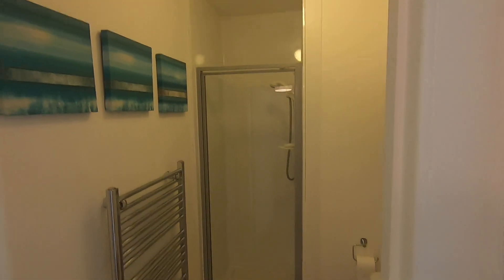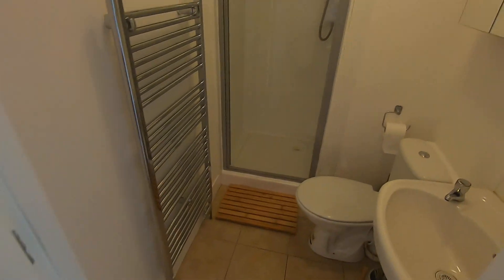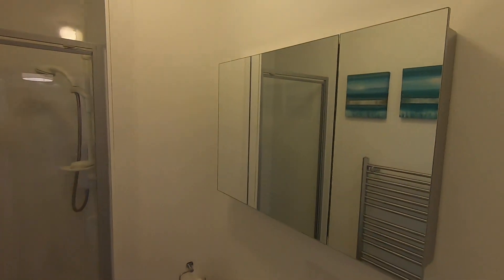In front of the hallway you will find your bathroom, with a nice walk-in shower and some further storage behind these mirrors here.